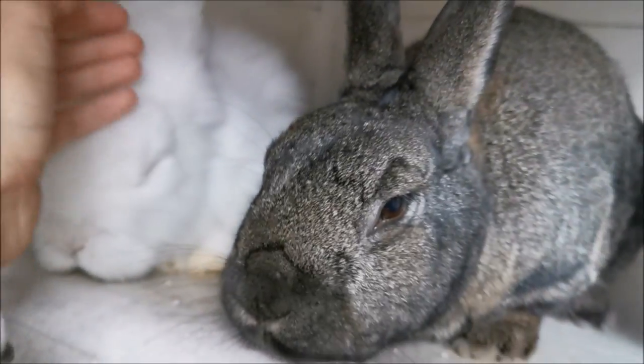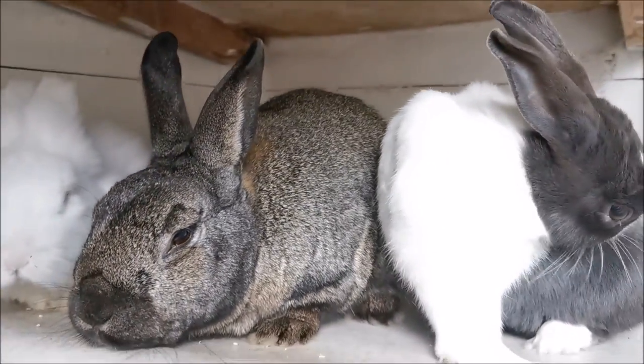His fur is growing back now — it did take a while to start coming back. After the first dose we didn't really see anything changing, but after the second one all his fur grew back on his face and his fur started growing back on his neck as well. So that's pretty much how you treat mites.